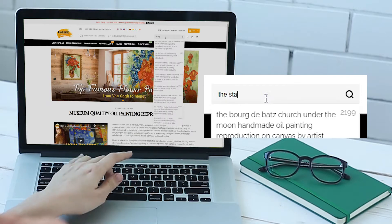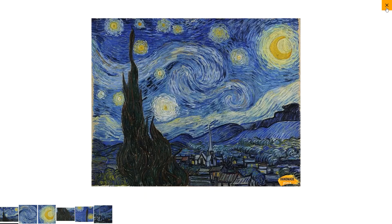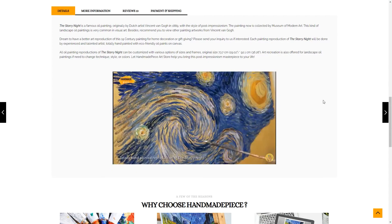With the search box, you can type the name of any famous painting and click on the right one displayed, which will take you to the detail page of that painting. In the Details section below, you can watch the video to check out how our artist reproduced this masterpiece.